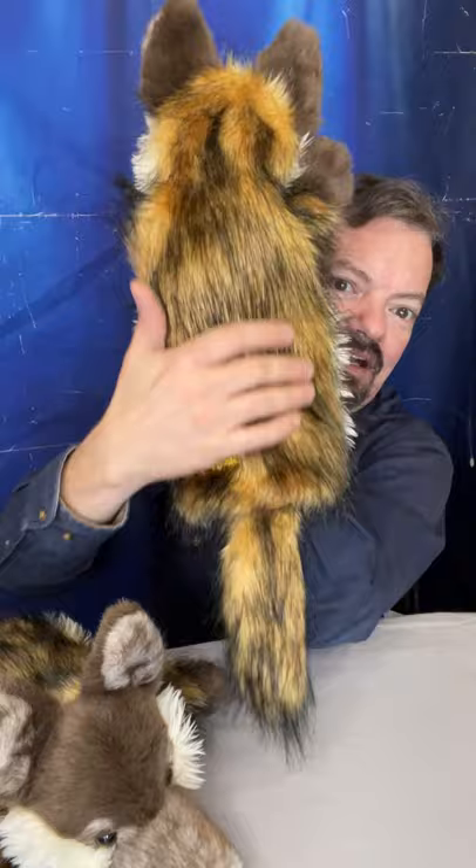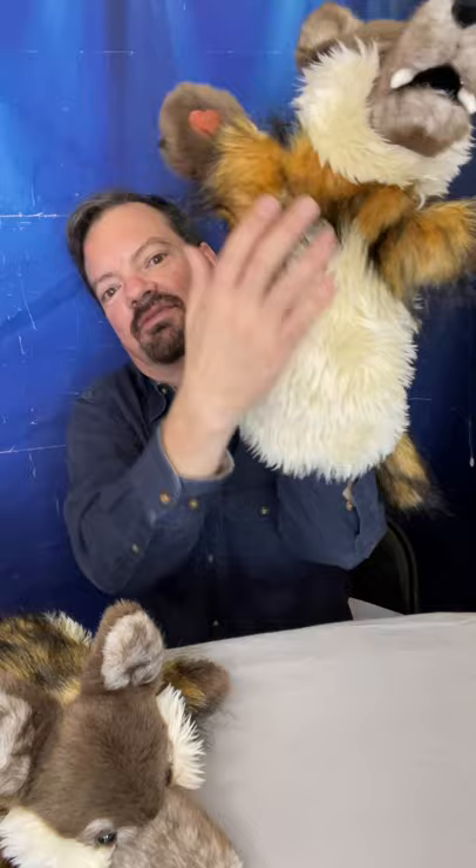They've done a really nice job with the fabrication. You can see he's got a really beautiful fur coat with multi colors, and they've used all sorts of different types of fur and lengths throughout the whole design to give them a really rich, detailed look. Really incredible puppets from The Puppet Company. Stay tuned, folks — keep watching to see more puppets, and follow us so you don't miss any part of the dog show.